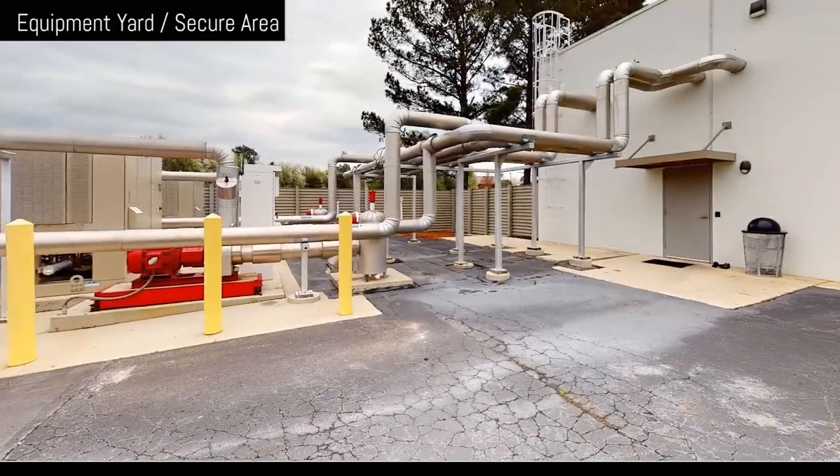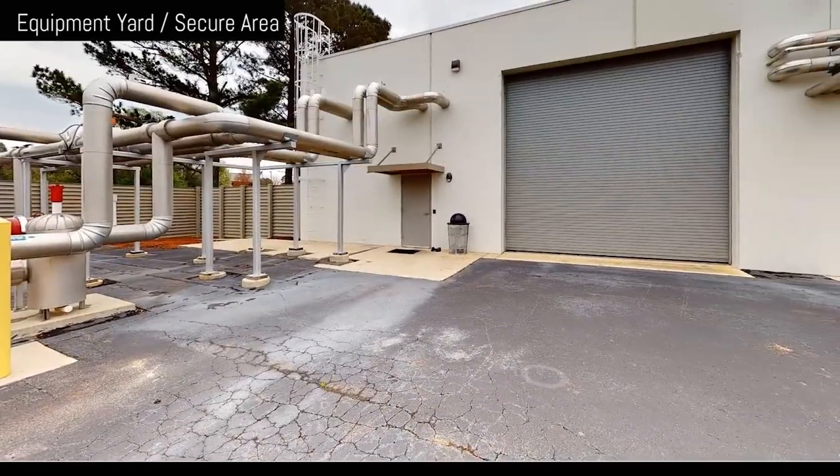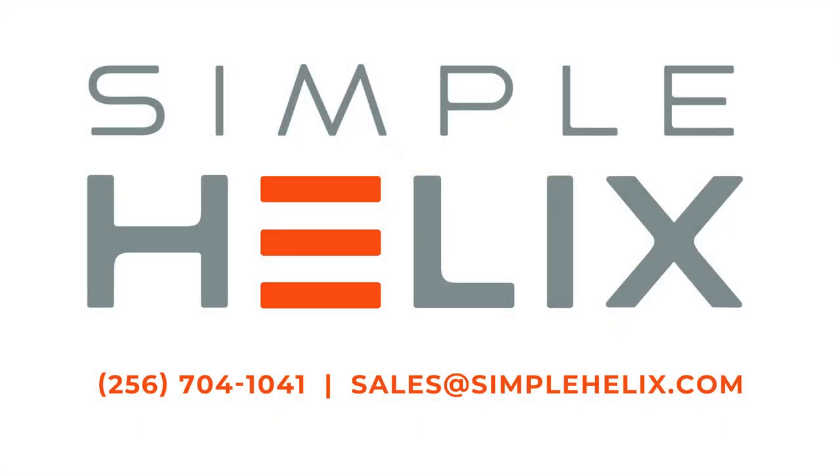I hope you've enjoyed this brief tour of our Tier 3 data center. We've covered a lot, but there's a lot left to cover. Hopefully this has generated more interest for discussion in person or via a web meeting. Let us take care of your data from the keyboard to the cloud.